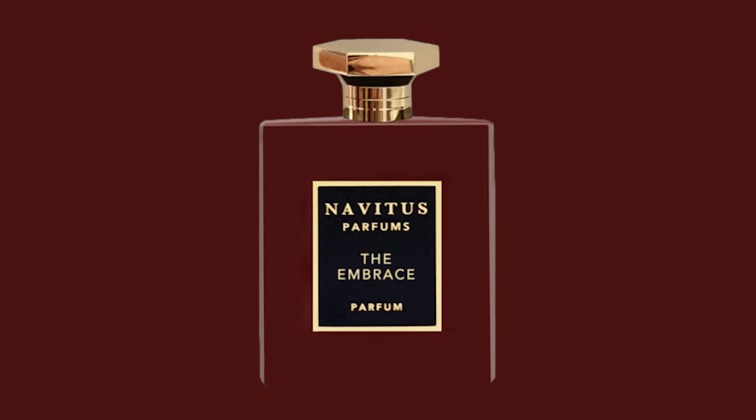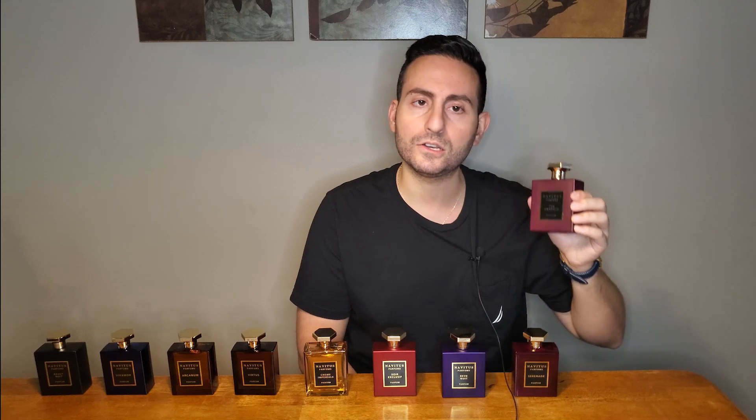We're getting into gourmands. I also want to talk about a fragrance where the creative director is Monica Choch — this one is called The Embrace, made by Sidonie Lancasser, who has done many of my favorite niche fragrances. This one is coffee and Indian sesame absolute. It's so creamy and nutty and sultry and delicious. Honestly, this is one of the best gourmand fragrances I have ever smelled — not just because I'm the founding creative director for Navitus Parfum, but because of all the gourmand fragrances I've smelled, this is super unique and smells like nothing else I've ever put my nose on.